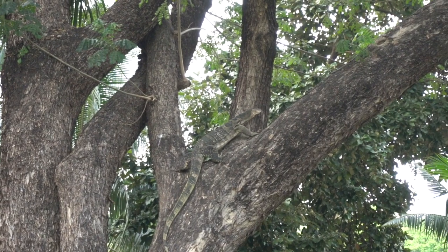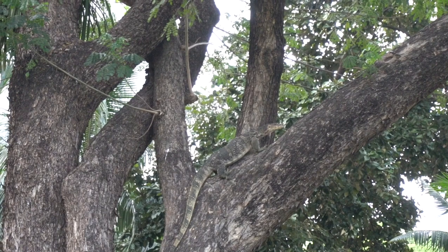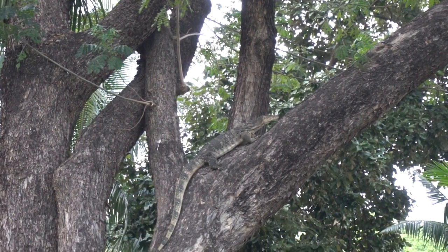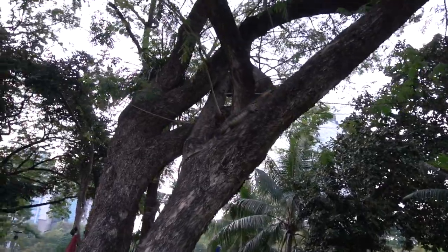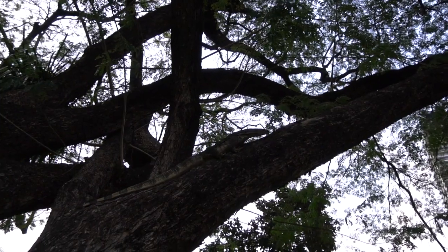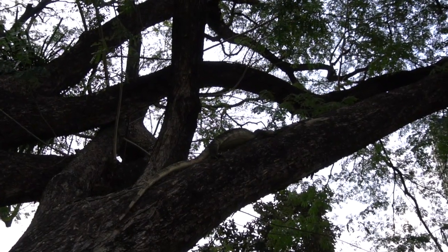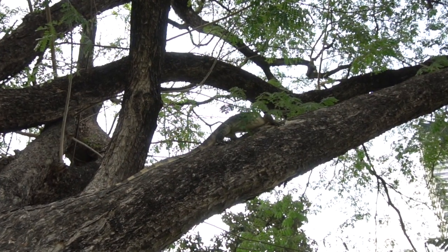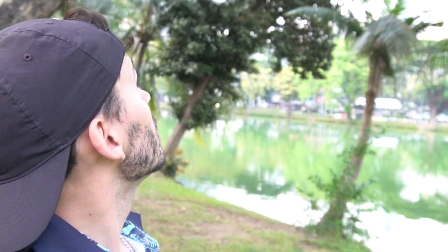They climb trees, huh? Wow, this one's climbing the tree — look at it! That's amazing. Look at this one, it's on the move, going higher. It's amazing, look at it move. I wonder if it's difficult to get down. So seeing how this one's climbing the tree, I wonder how many more are in the trees around here that we just kind of walked under. A little bit scary thinking about it.